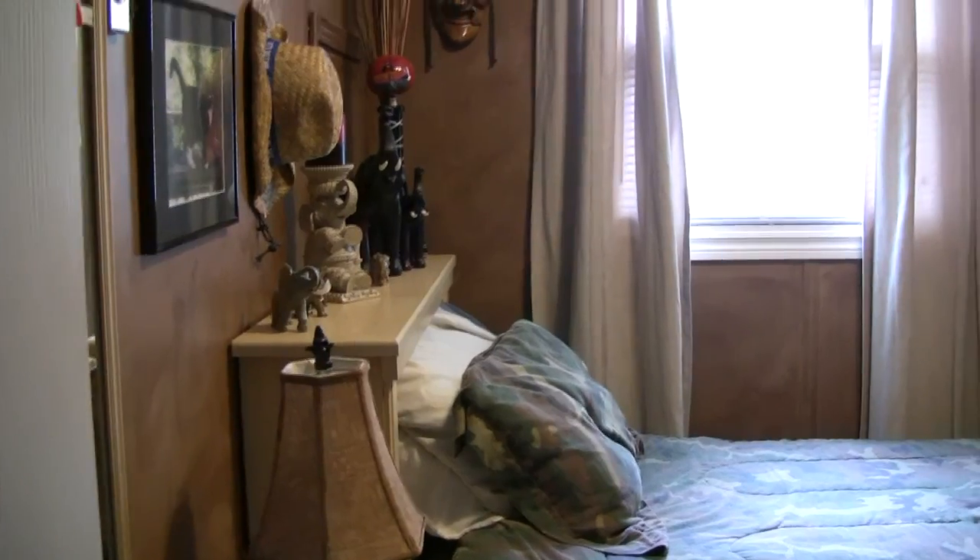Continuing back out of the bathroom and down the main hall into the first of two bedrooms — a good sized bedroom with beautiful finishes on the wall. Now we're going to go down to the master.